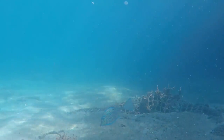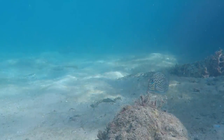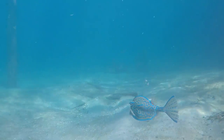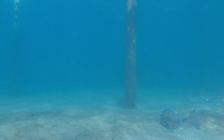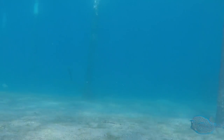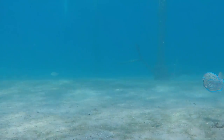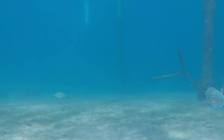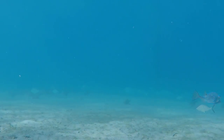Cowfish seem awkward and they move slowly. The body is shaped like a box, and they're covered with plates fused together forming a dorsal body armor carapace. This carapace is almost like an exoskeleton on a crab.